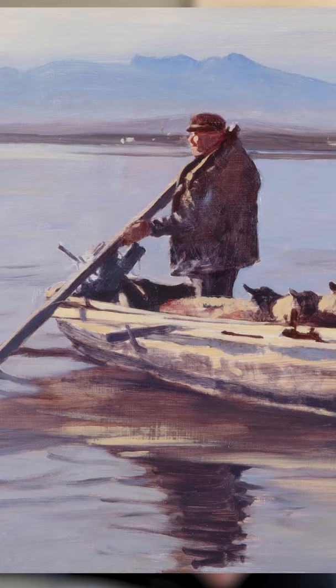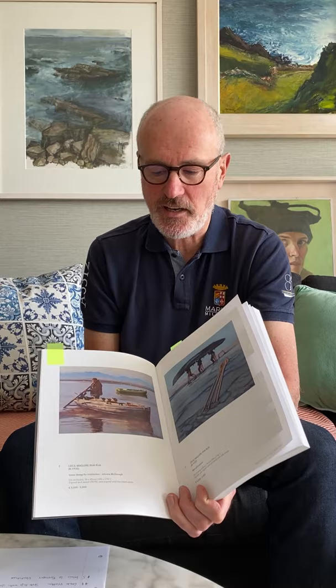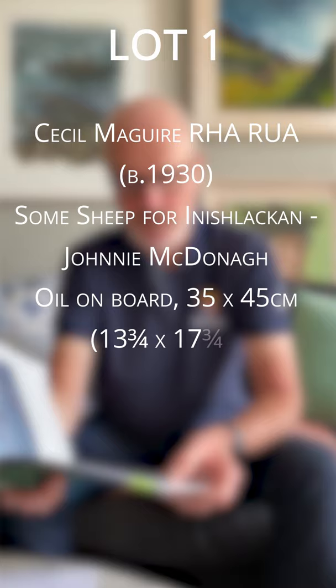There's a lovely sense of community — just a few little dots of paint in the far headland represent cottages in the distance, so he's not alone. There's also a lovely depiction of another rowing boat just beyond him, giving a sense that he's part of the community and is a man on a mission bringing the sheep to the island. This picture was painted in 1992 and is estimated at €3,000 to €5,000.